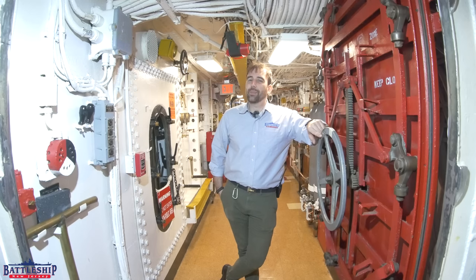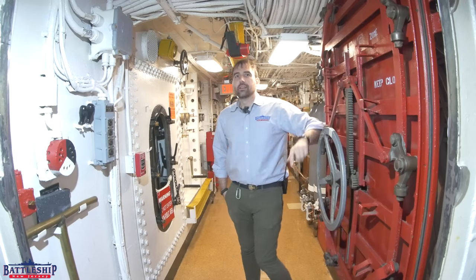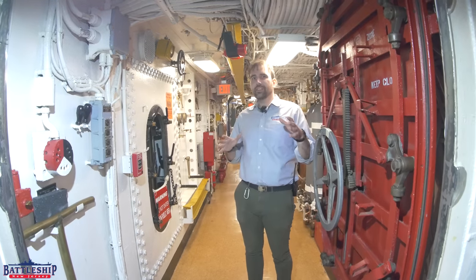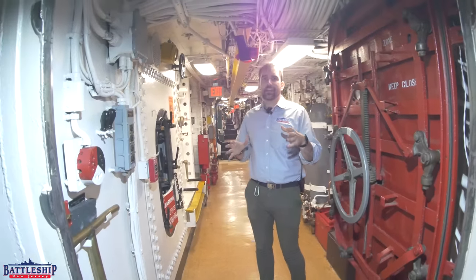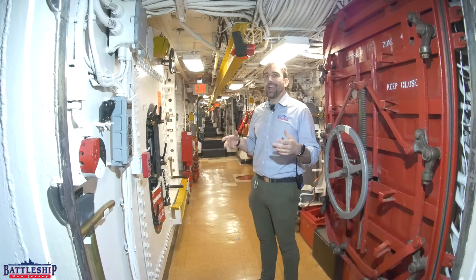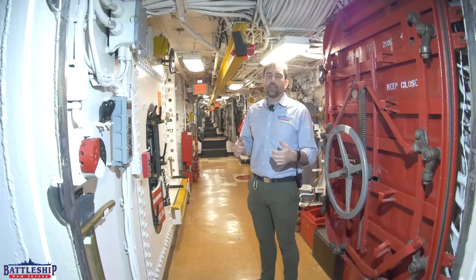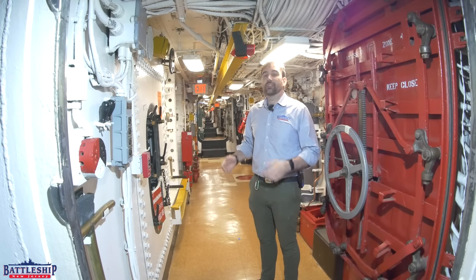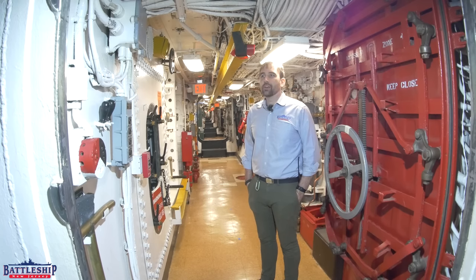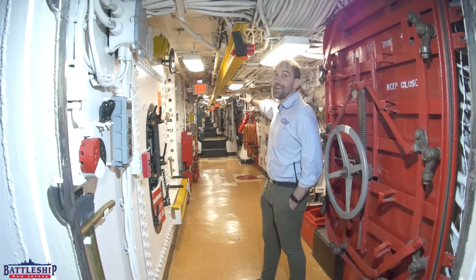Hi, I'm Ryan Szymanski, curator for Battleship New Jersey Museum and Memorial. Today we are starting out on Broadway, the longest, widest passageway on an Iowa-class battleship. This football field-length passageway is here specifically so that you can access all the magazine spaces and, more importantly, all of the engineering main spaces. All four fire rooms and all four engine rooms are accessed off of Broadway, and that's what you're seeing as you look down this hall of mirrors.